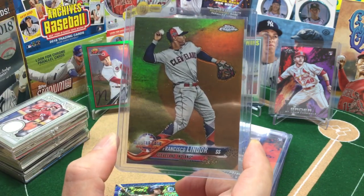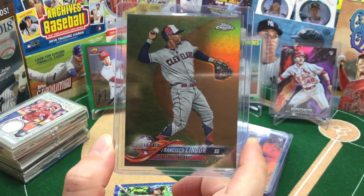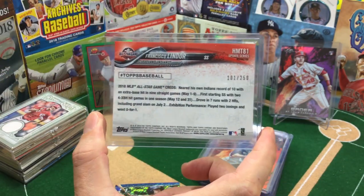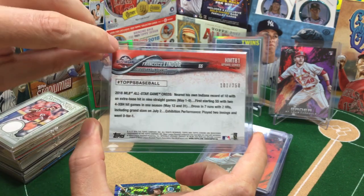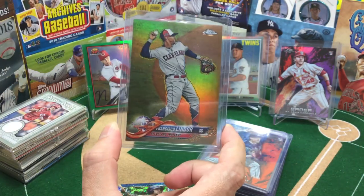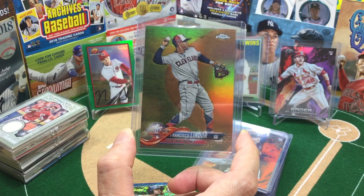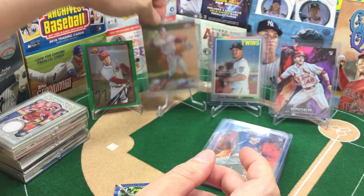This one from Chrome Update — and the numbered refractors were really tough to pull. So I did luck out and pulled this one: Francisco Lindor, number 101 out of 250. I'm really not pulling big hits, and some fab subscriber made a comment that the numbered cards in Update were just really, really tough to pull.